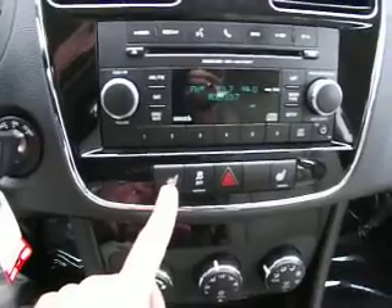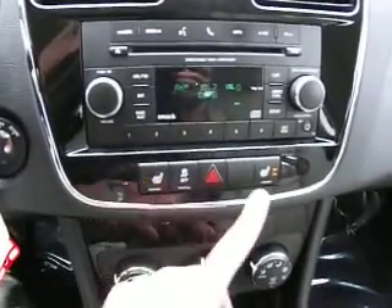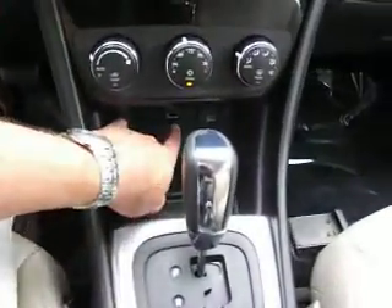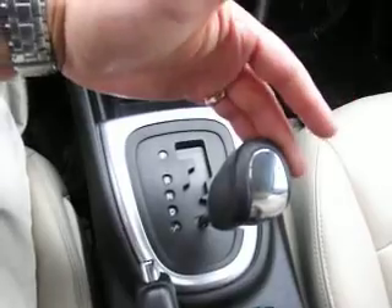There are auxiliary jacks so you can plug in an exterior audio source like a phone or MP3 player. This has heated seats for driver and passenger. There's also a traction control button, which is important to keep you on the road and safe. Here is the climate control, and it also has a USB port and power outlet down here.